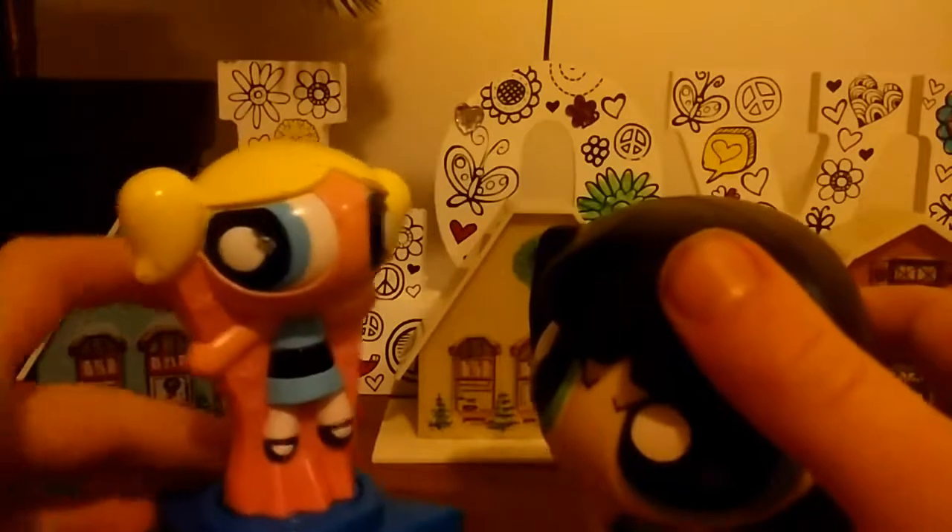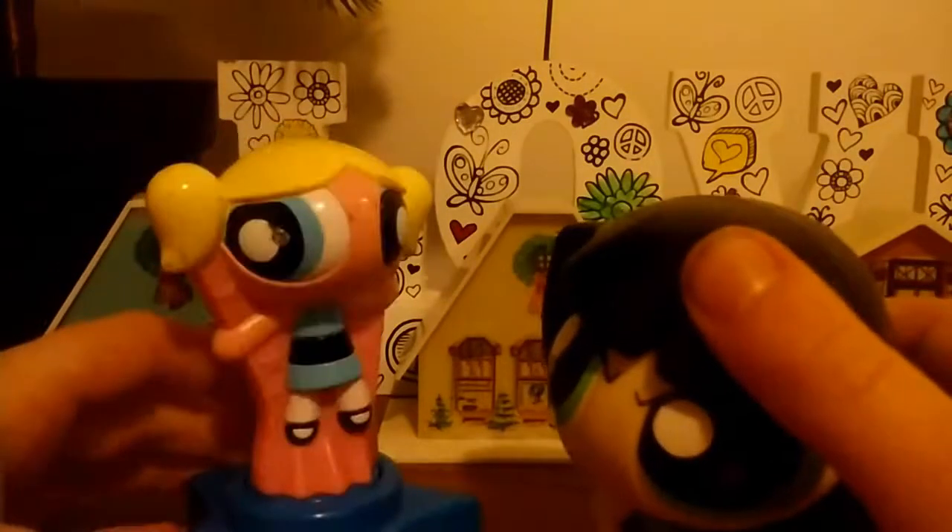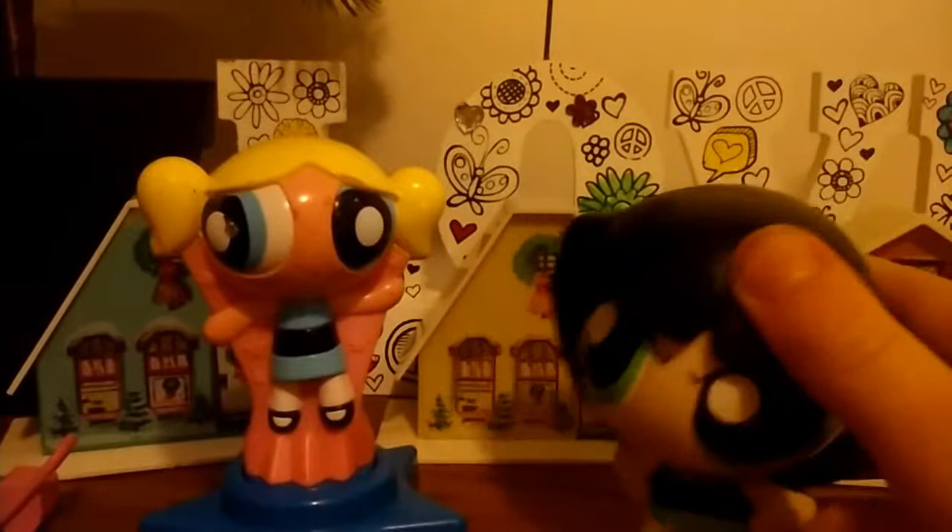Hey, Buttercup. What, Bubbles? I want a new pet to play with. Good idea. That would be fun.